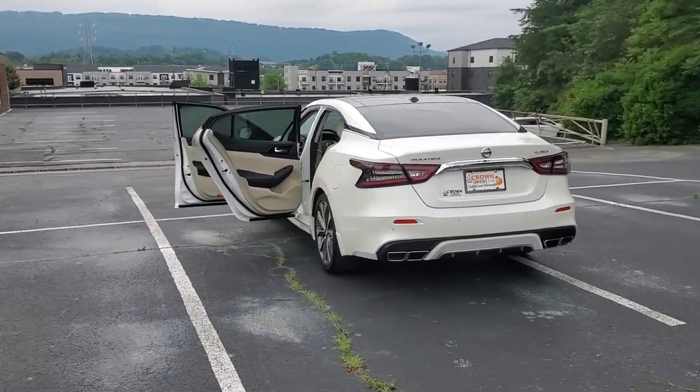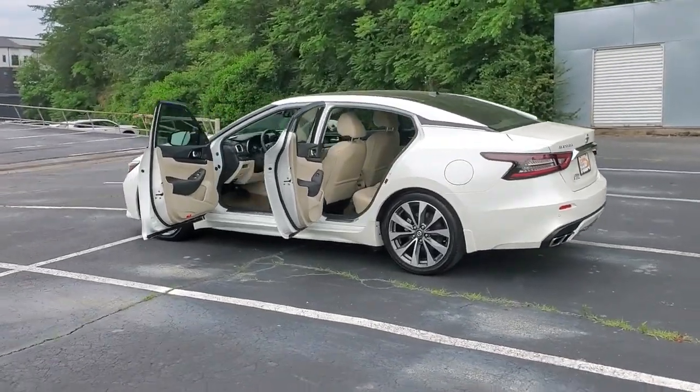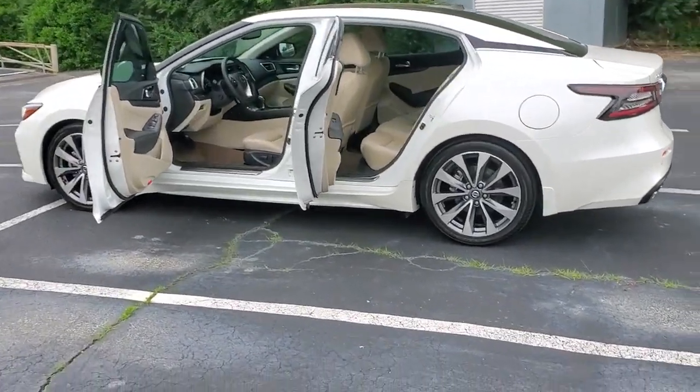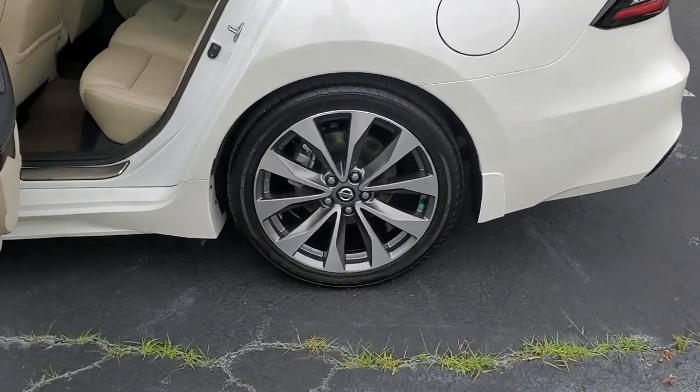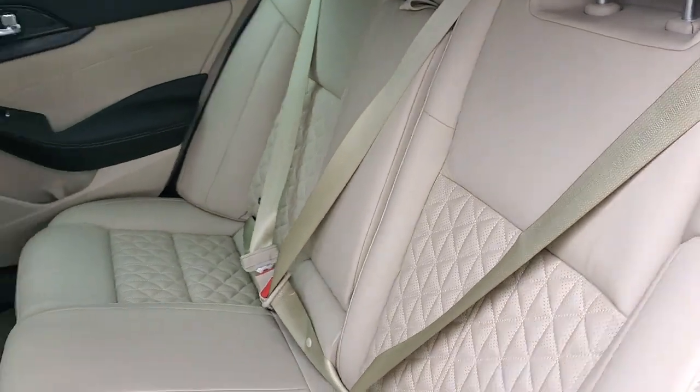This powerful Maxima delivers family-focused security and serious driving pleasure on every journey. Whether you love it for its aggressive performance, spacious comfort, or suite of safety and infotainment tech, this full-size sports sedan excites and delights wherever it goes.